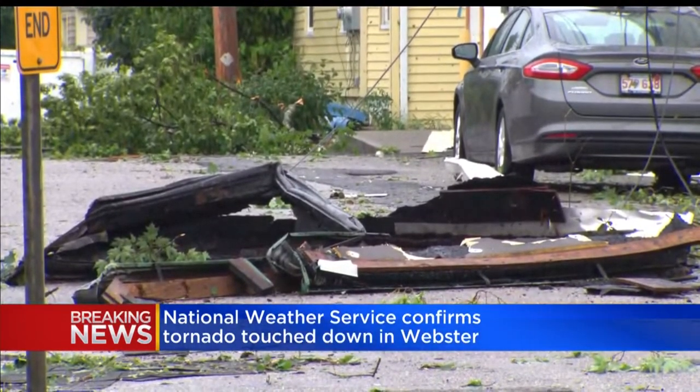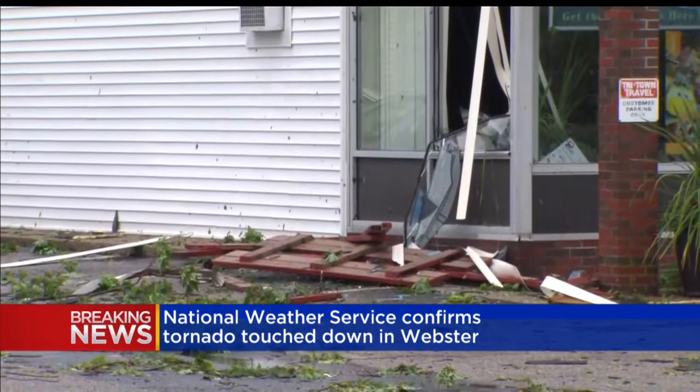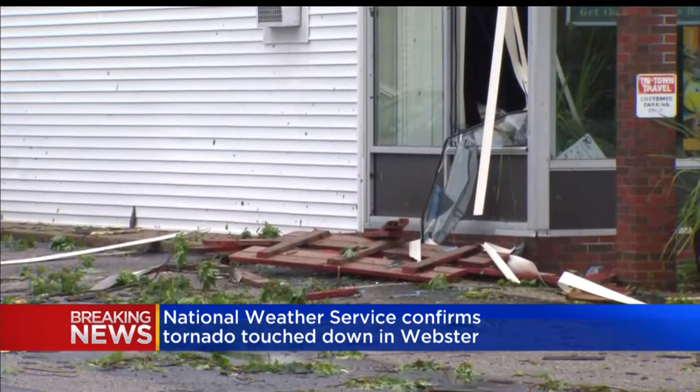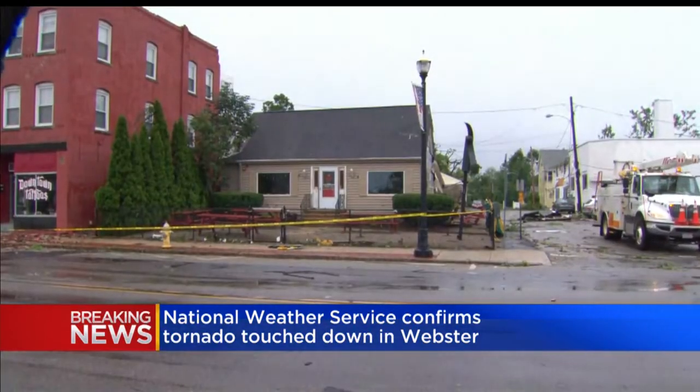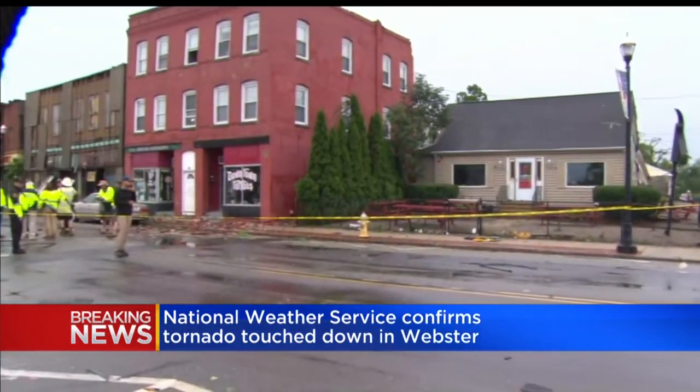The weather service will be there throughout the afternoon and into the evening. They're going to take a look at all the evidence, see exactly how strong this tornado was, its path, its width, where it started and where it ended. There is a lot of damage there in Webster this afternoon, and the weather service will continue their survey throughout the rest of the day.